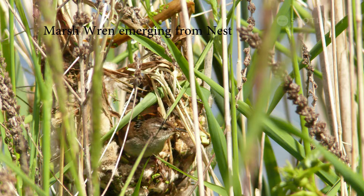Even a finished marsh wren nest is not easy to spot, since it is constructed of the same grasses that surround it.